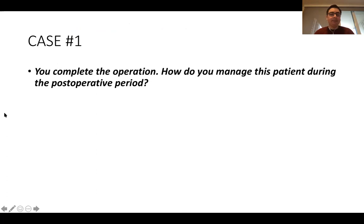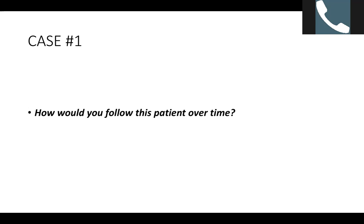How do you manage this patient post-operatively? Keep NPO on day zero, initiate clear liquids on post-op day one. Follow up in clinic at four weeks, then at six months, then annually for about three years.